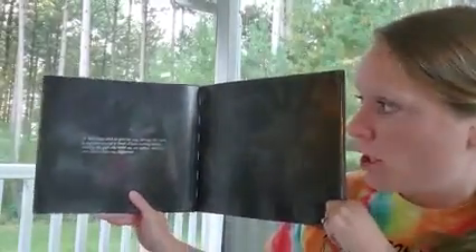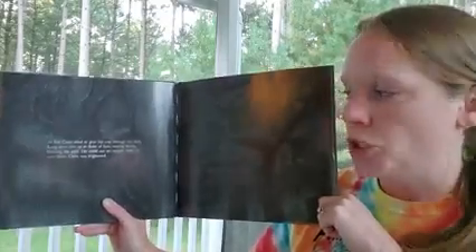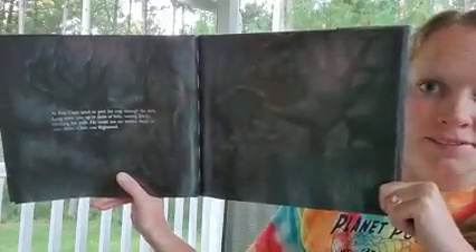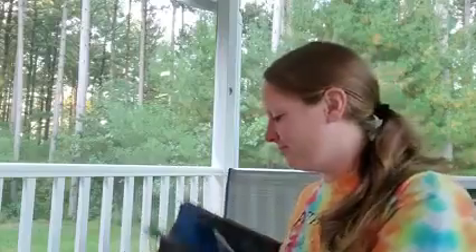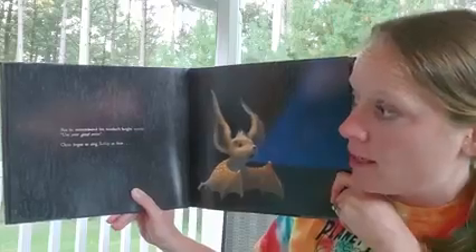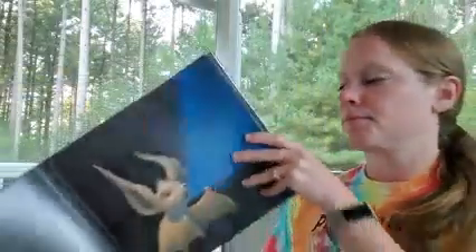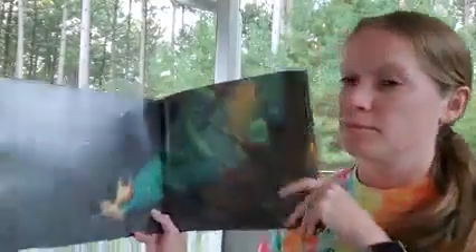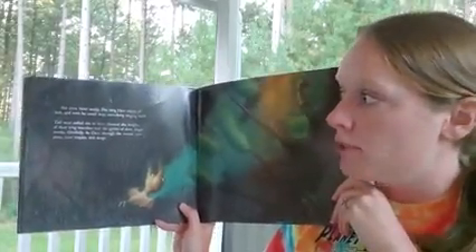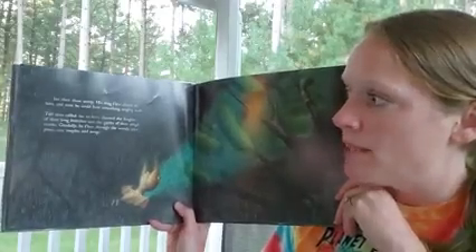At first, Chiro tried to peer his way through the dark. Long arms rose up in front of him, waving slowly, blocking his path. He could not see around them or over them. Chiro was frightened — they do look a little spooky. What do you think those are? But he remembered his mother's bright words: "Use your good sense." Chiro began to sing softly at first, and then more surely, his song flew ahead of him and soon he could hear something singing back. Tall trees called out to him, chanted the lengths of their long branches and the girths of their rough trunks. Gleefully, he flew through the woods, past pines, over maples, and away.